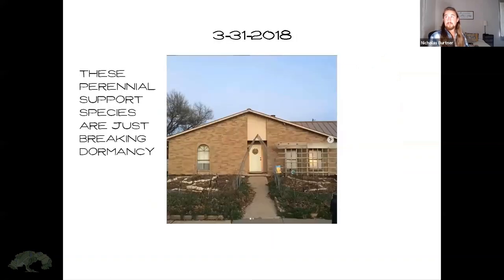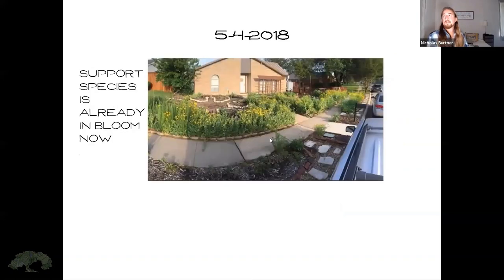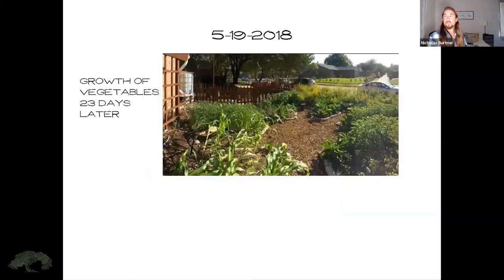That was through the end of March. By the end of April, you can see some of the support species already have flowers on them. These garden beds, which were seeded with vegetables, are also coming up quite well over that last month. A few days later, the support species have much heavier bloom and are growing much taller. And 23 days later, the growth of the vegetables is really coming up.